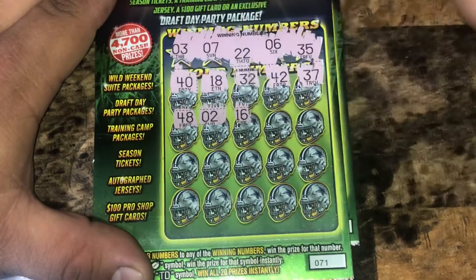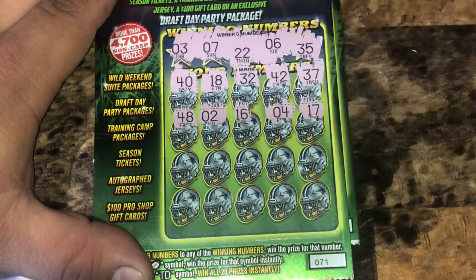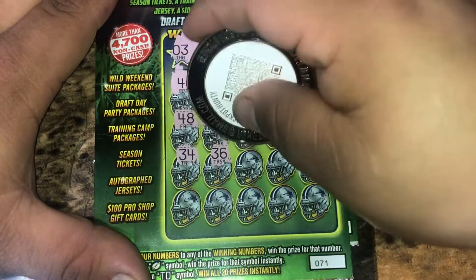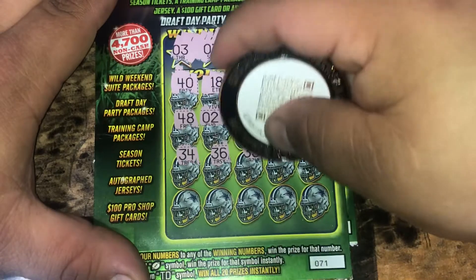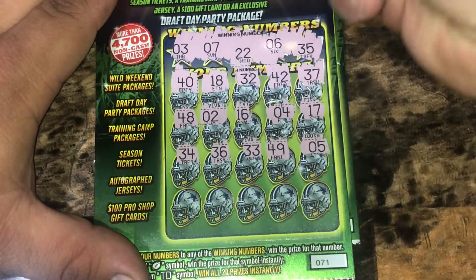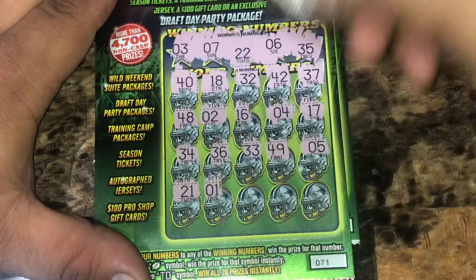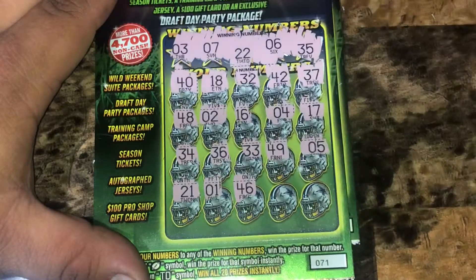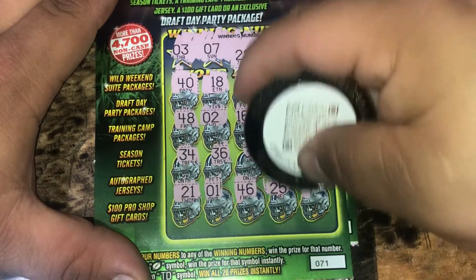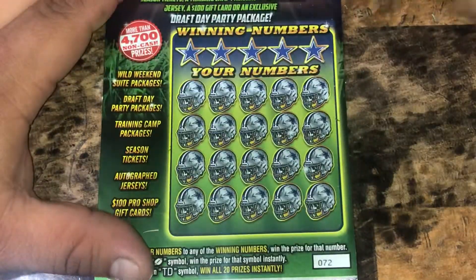Number 2, 16, 4, one off. 17, 34, another one off. 36, 33, 49, number 5, 21, bunch of one offs. Number 1, 46, 25 in the last spot, and 11. So nothing there.